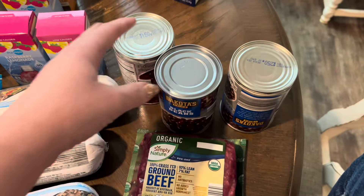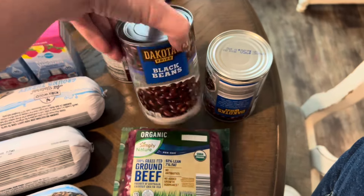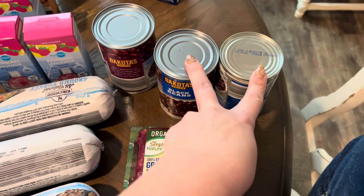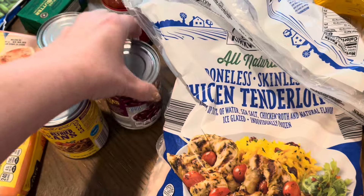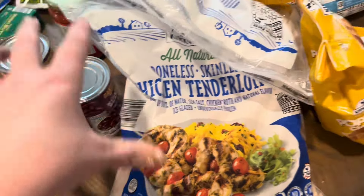I got some canned goods. I got two cans of black beans and two cans of kidney beans. The black beans are for homemade pizza, and the two cans of red beans are for jambalaya. I also got two cans of refried beans for the homemade pizza as well.